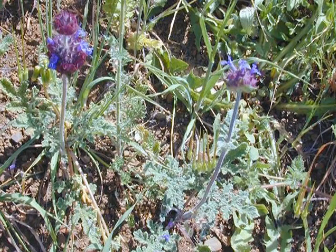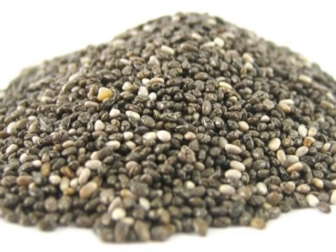Number four is chia. Chia is a salvia — it's a sage, an annual flower. It's a beautiful little flower you can put in your wildflower meadow. It grows in the desert and sandy soils, needs good drainage and lots of sun. You shake the seeds out and use them. The Indians used to take a handful of seeds and it would last all day because the seed has so much protein. You can grind the chia seeds, add them to salads, use them in desserts or in a power bar.